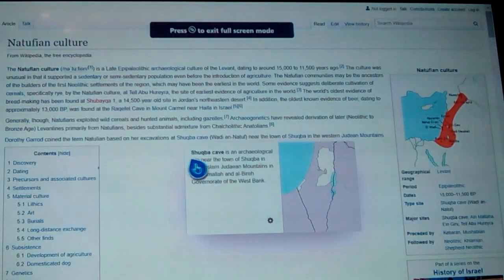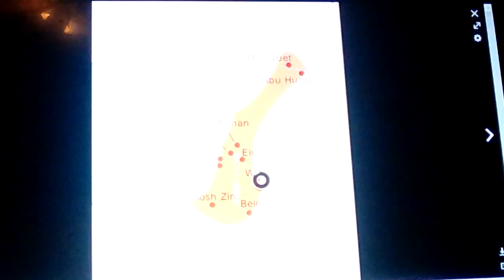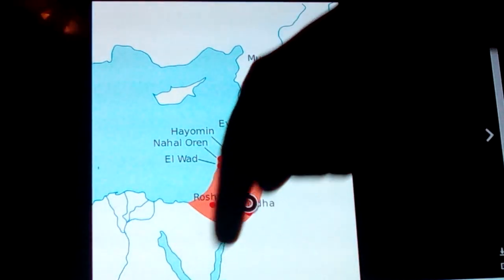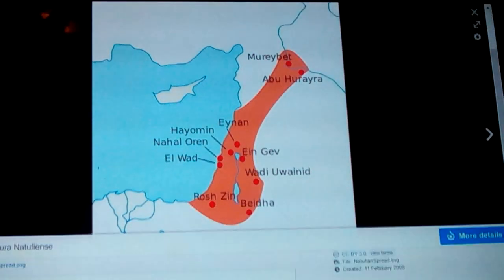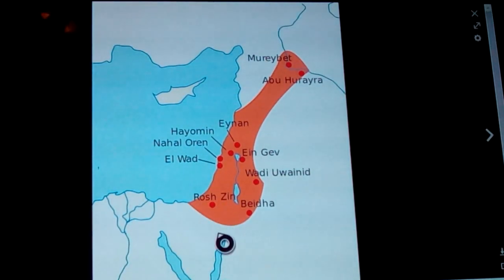As we've talked about the Natufians quite a few times — if we look at their sites here, this shows a concentration. This is an outdated map too; there are more sites up the coast and down into the cleft here, down into the Sinai and of course Egypt. This might have been sites for one period of time. There are a lot of these sites.